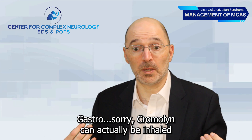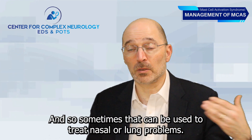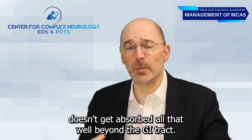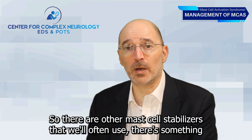Cromolyn can also be inhaled as a nasal spray or through a nebulizer, so it can be used to treat nasal or lung problems as well. However, Cromolyn doesn't get absorbed very well beyond the GI tract, so there are other mast cell stabilizers we'll often use.